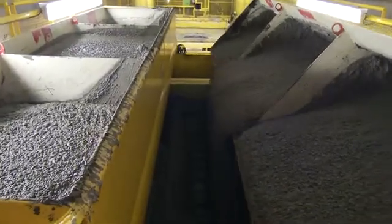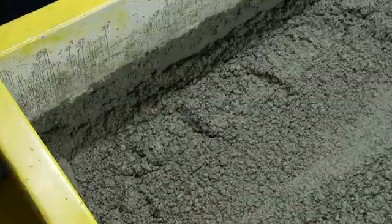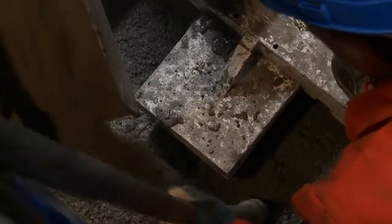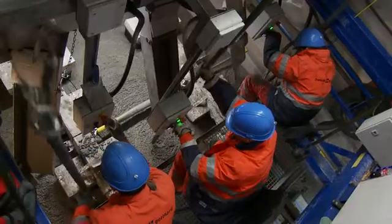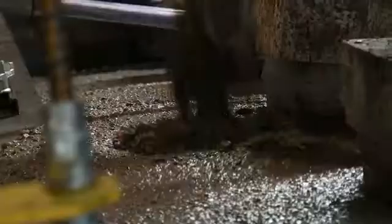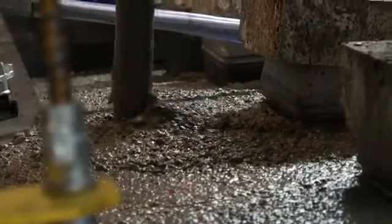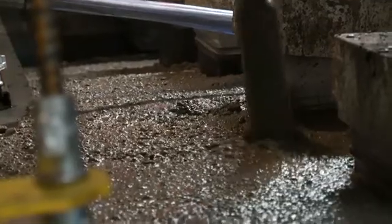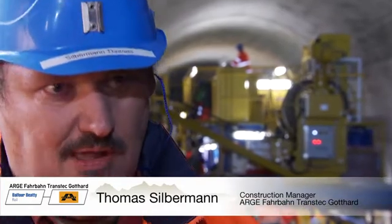There are no stops of any kind. Even the shift changes are seamless. This is because the quality of a fixed track largely depends on continuity of placement. The workers compact the concrete with so-called shaker bottles. The vibrations help to prevent bubbles of trapped air. With fixed tracks, it's always an interplay between man and machine. For 57 kilometers of tunnel, they have to optimize that interplay absolutely.